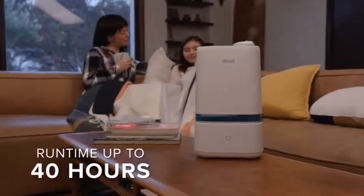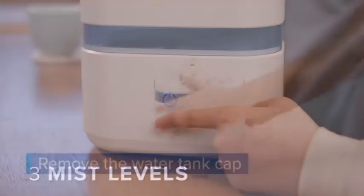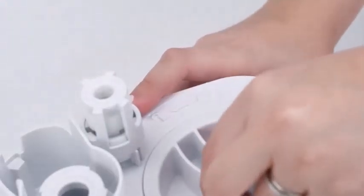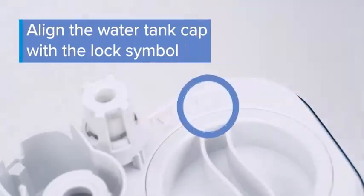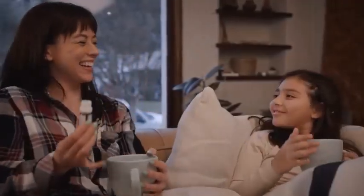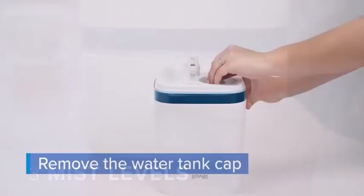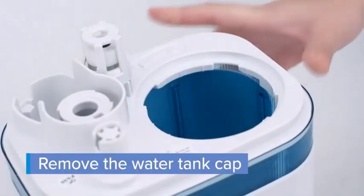You may want to try a humidifier if your indoor air is dry. Dry air occurs often in the winter months when the heat is on. Adding moisture to the air with the help of a humidifier can relieve cold and allergy symptoms, even nosebleeds and dry skin.